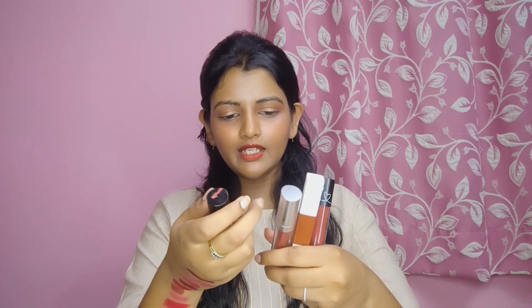I have four liquid lipsticks here. The first one is from Plum, one is Wet n Wild, one is NY Bay, and one is Maybelline. So first I will go with the Maybelline one.